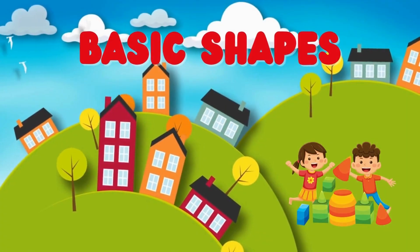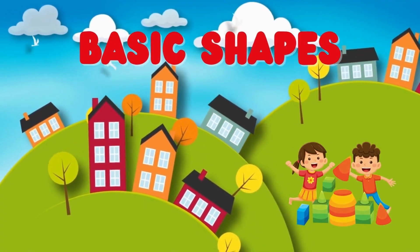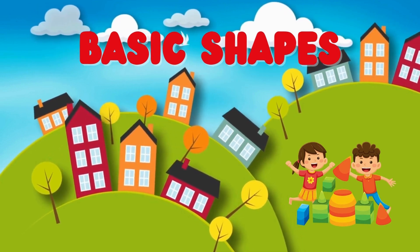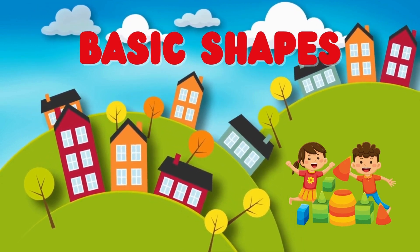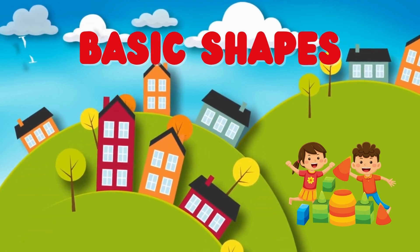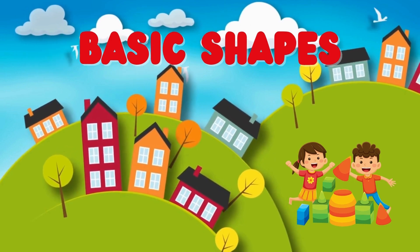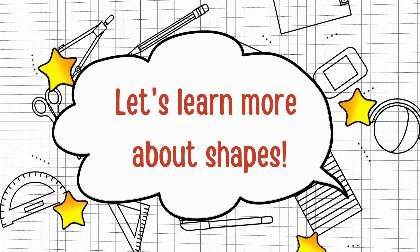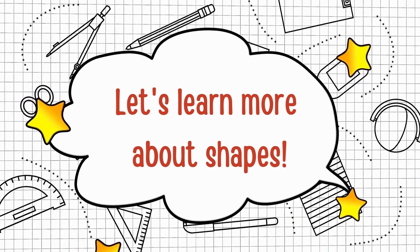Hello friends! Did you know that everything we see around us has a shape? We can find different shapes like circle, triangle, square and rectangle in the objects we see around us. Let's learn more about shapes.